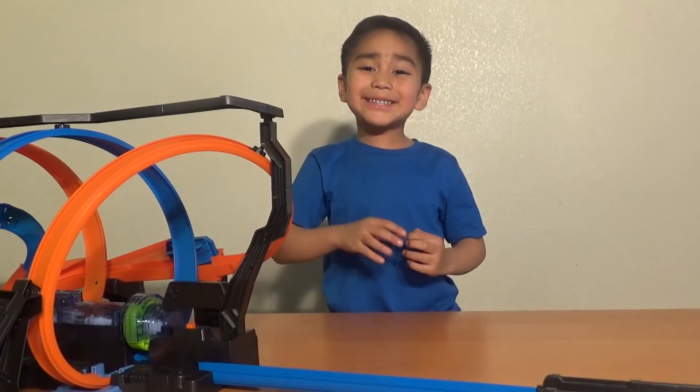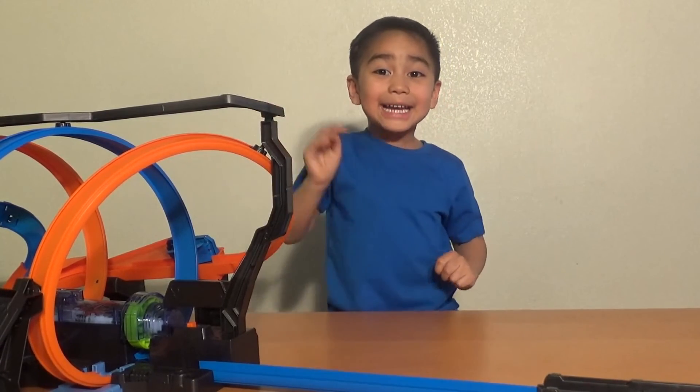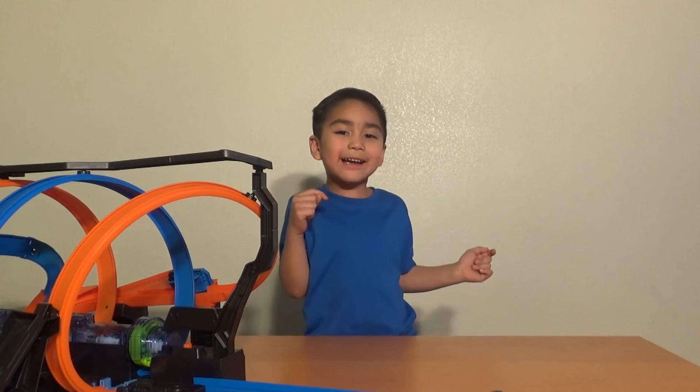Thanks for watching Nick and Toys! Make sure to subscribe to my channel! Bye! Hey guys, if you want to see more Nick and Toys click here, here, and here! See you there!